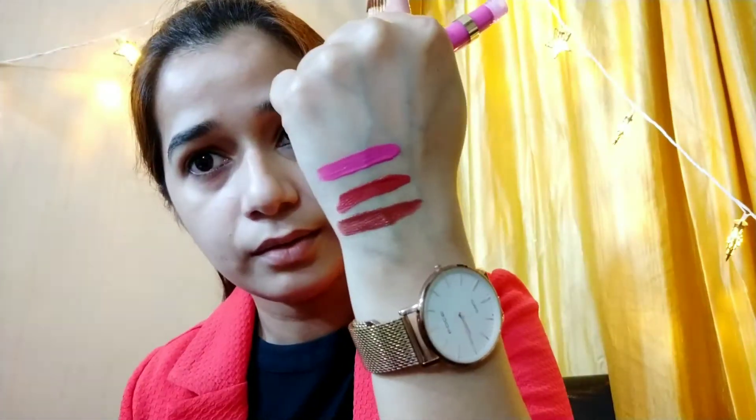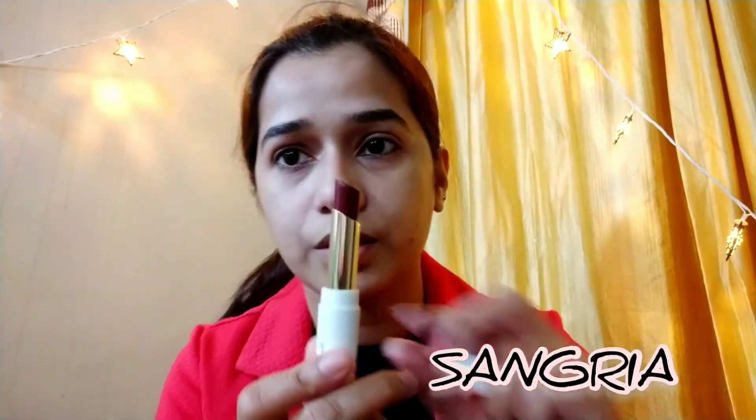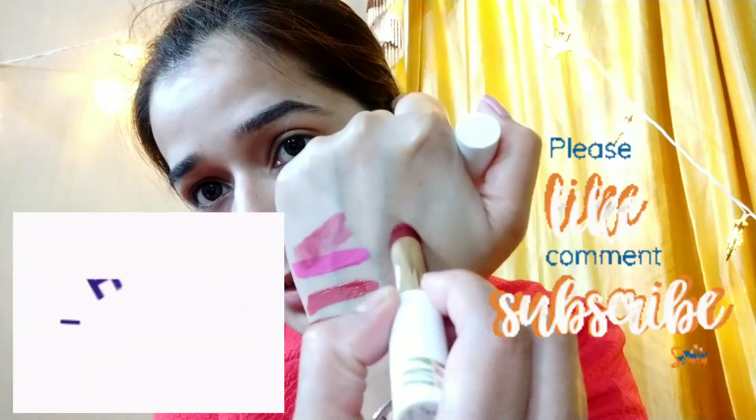That's the creamy matte lipstick — I just have the one, in the shade Sangria. That's how it comes packaged. It's a very winter-appropriate shade — a maroon with a hint of brown. It looks darker in the tube but you can build it up. Here's the swatch.